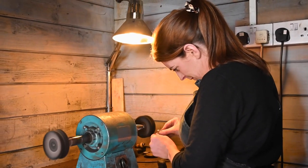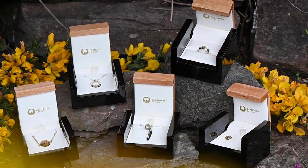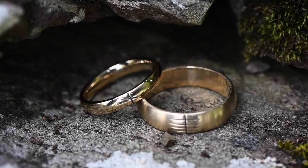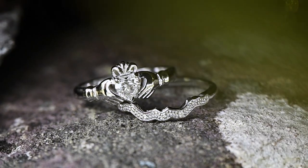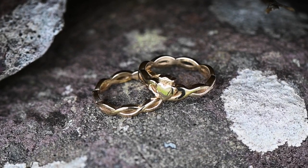I'm Eileen Moylan of Cladda Design. I'm based here in Cork and I hand make contemporary Irish jewellery. I draw inspiration from ancient Irish metalwork — things like Ogham stones, Claddagh symbols, things like the Book of Kells and the Tara Broach — and I look at the knotwork and that.